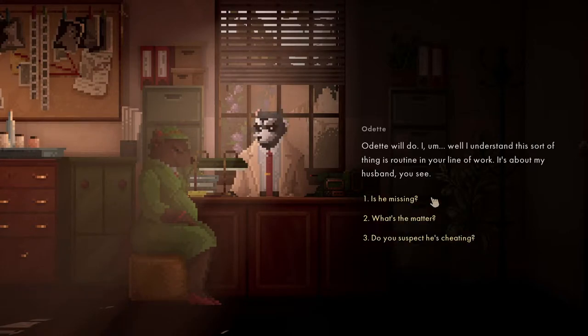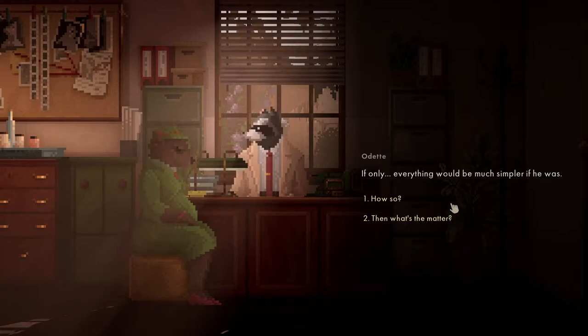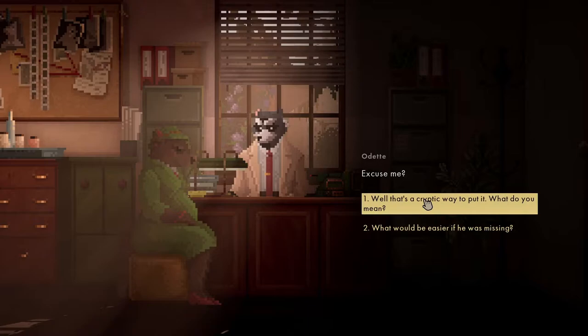Well, I do. I understand this sort of thing is routine in your line of work. It's about my husband, you see. Is he missing? If only - it would be much simpler if he was. How so? Well, that's a crippled way to put it.